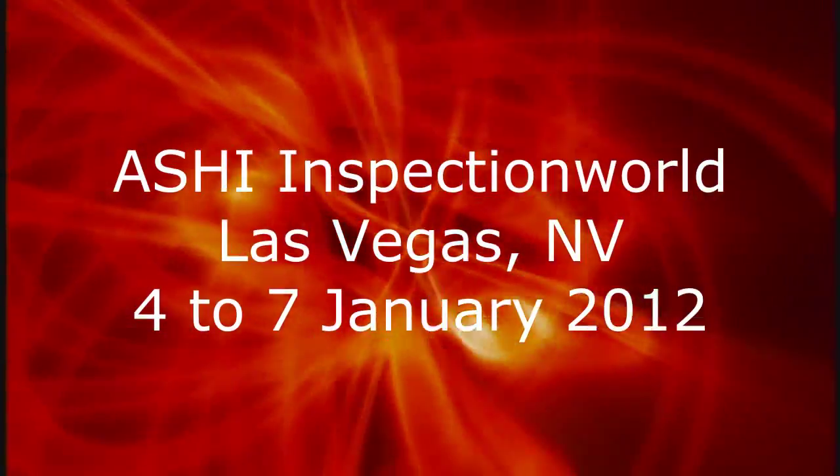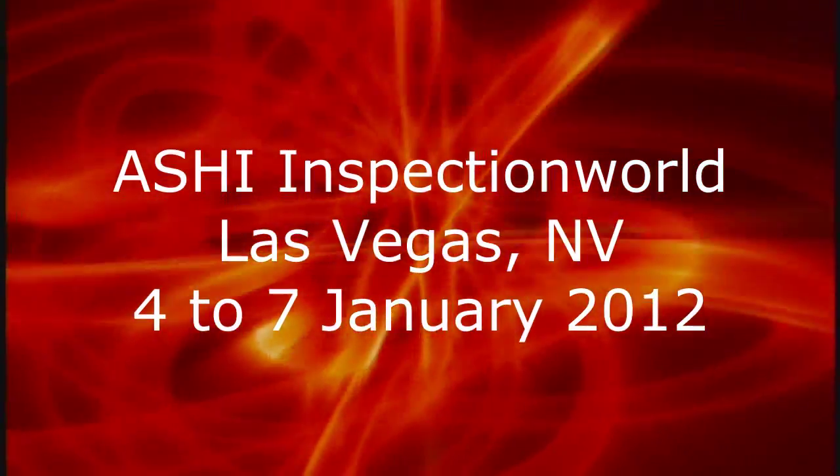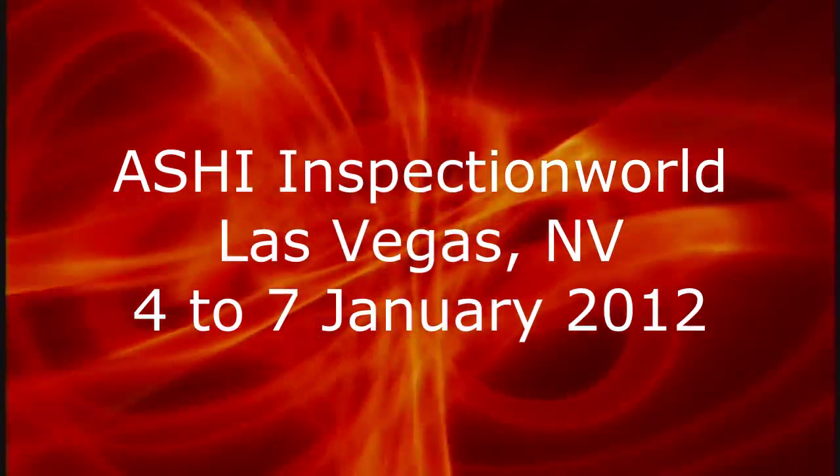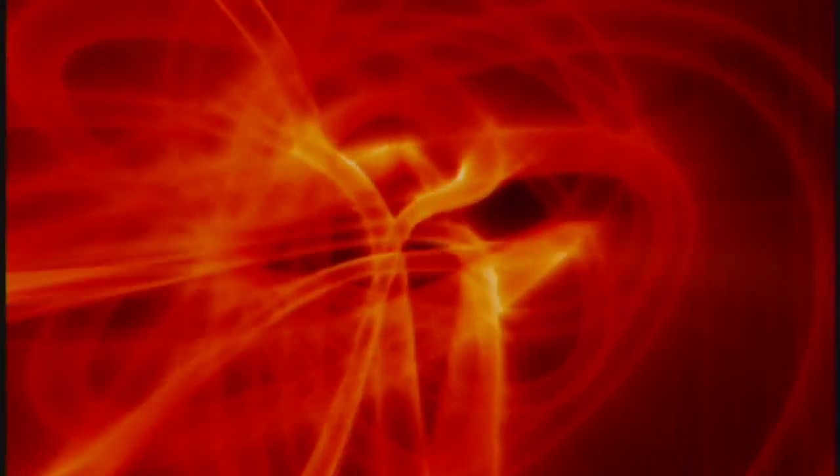Starting off this January, we'll be at Inspection World at the American Society of Home Inspectors event. Peter Hopkins will be presenting a paper on chasing water with thermal imaging.